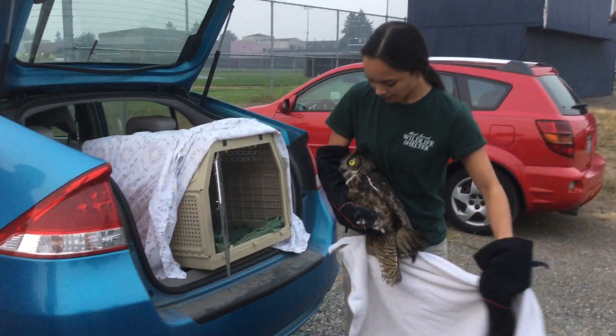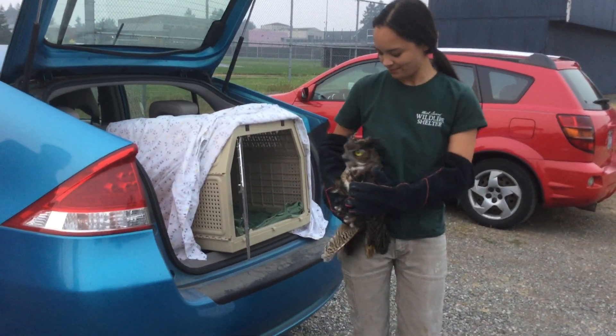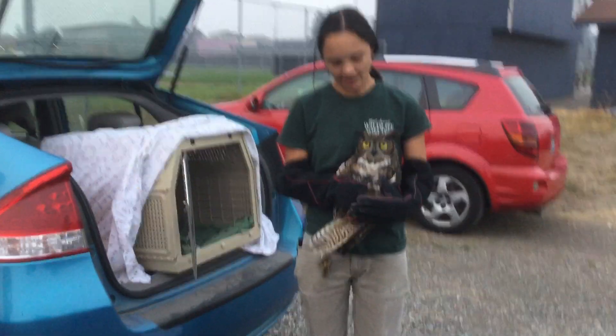Oh my gosh, it's so cute. Wow, look at that guy. So Sarah, can you tell me a couple things about what you did to get this animal ready to come back?